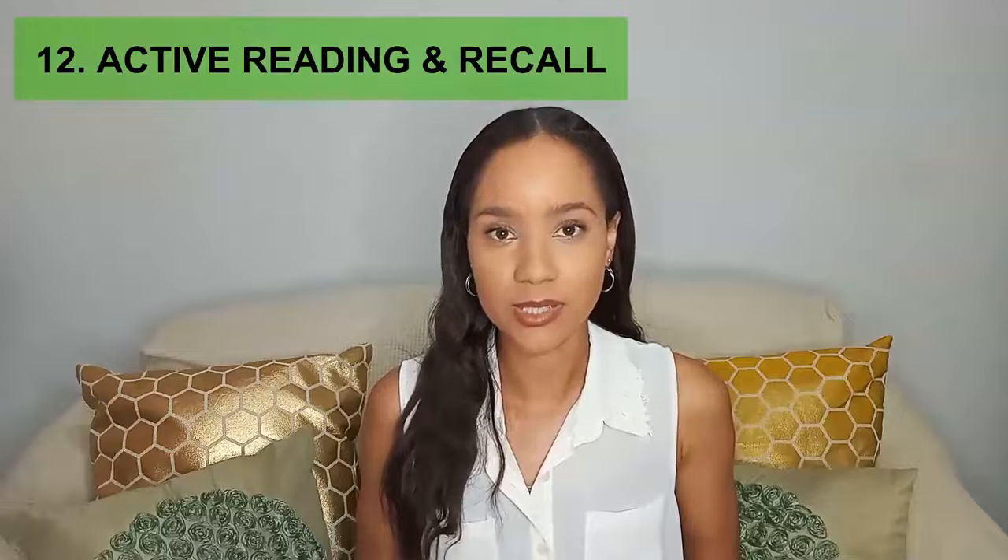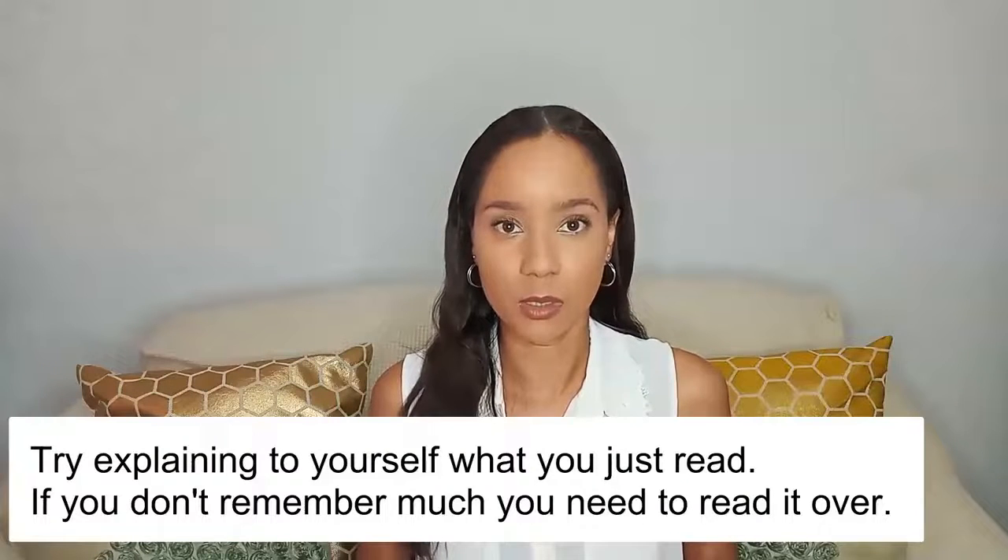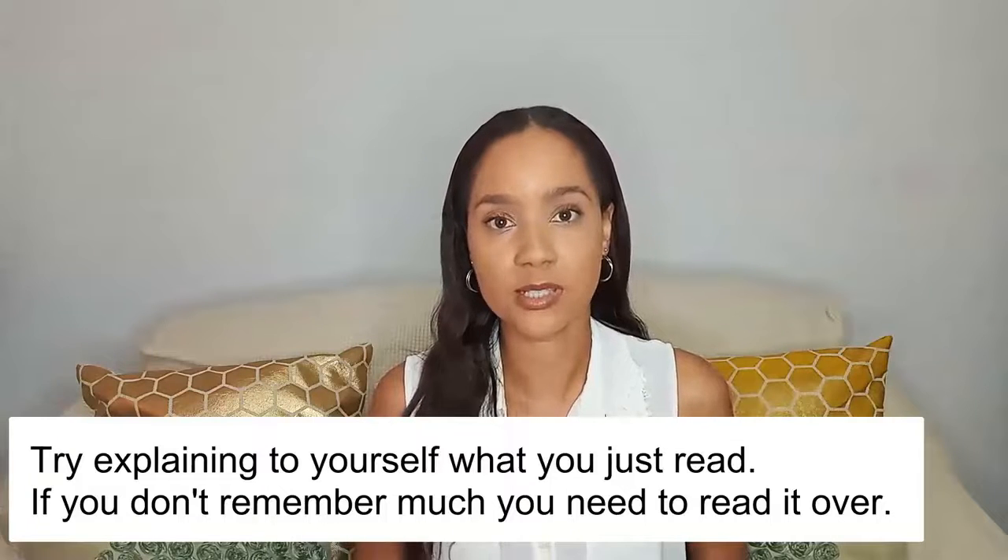Another important tip is active reading and recall. When you're actually studying, you want it to be active — not just sitting there reading through notes and dozing off. Read out loud, then pause after a paragraph or section and try to figure out what you just read. Talk to yourself and recall what you learned. Try explaining what you read in your own words — that's what active reading and recall is all about.